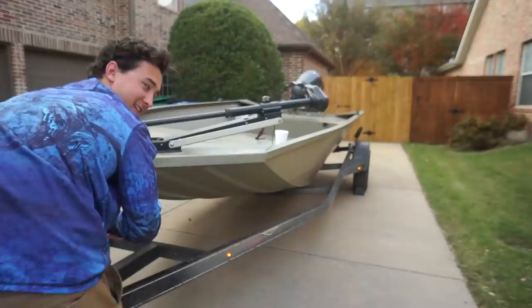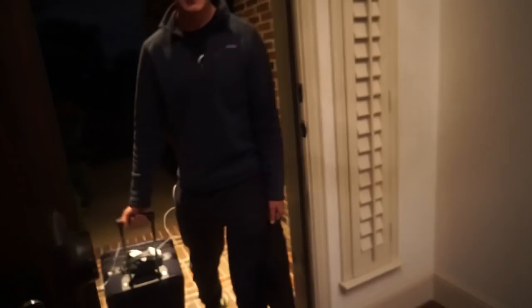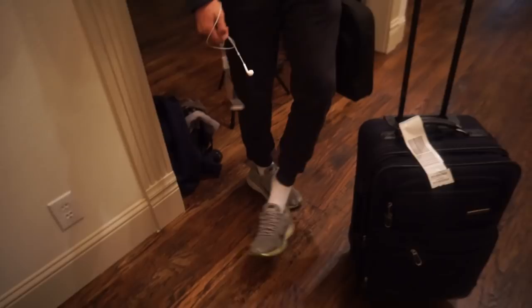Quick question — is the boat supposed to look like this? It seems a little off-center, kind of cattywampus. After a crispy two-hour drive from Whitney back to the crib, I'm home. Lawson didn't catch a single fish today, which kind of bums me out. Neither did Steve. Rob and I were the only two people that caught fish, and we got them right in the morning — it was just a grinder.